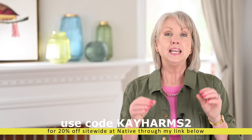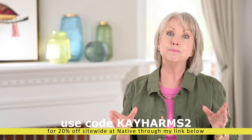Native also recently introduced their Candy Shop collection. I have one of their Candy Shop deodorants — the Sweet Cinnamon Hearts — scented like candies, which is a lot of fun. I suggest you check out Native for all of their bath wash, lotions, and deodorants. Right now, if you use my code KHARMS2 — spelled K-A-Y-H-A-R-M-S-2 — or use my link in the description box below, you'll get 20% off site-wide, but it's only for a limited time, so don't hesitate.